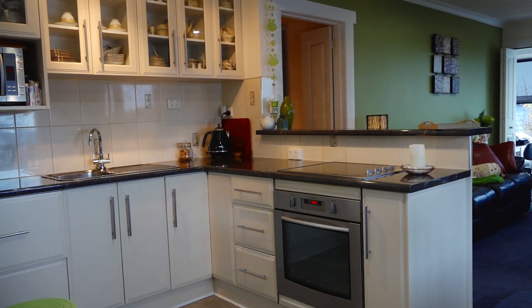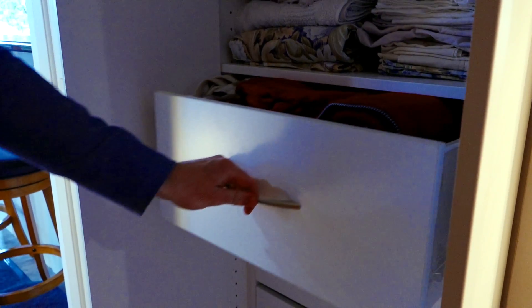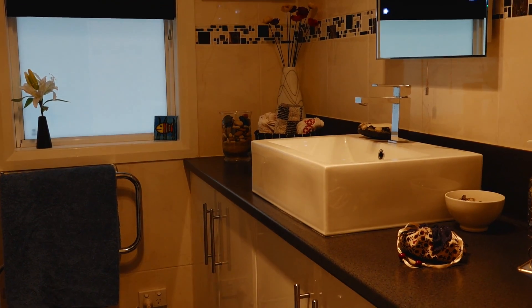There is a sun-drenched open-plan living area with a lovely renovated kitchen and even a study nook. This home provides great storage and accommodates three roomy bedrooms with built-ins. The bathroom has also been renovated beautifully and features a huge built-in vanity.